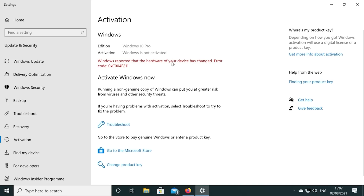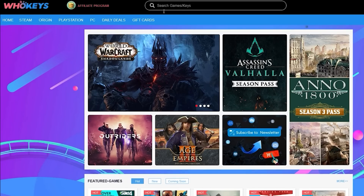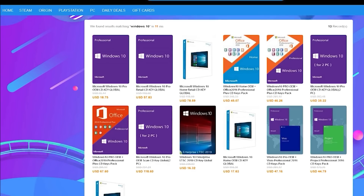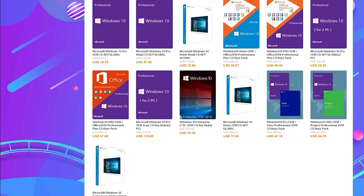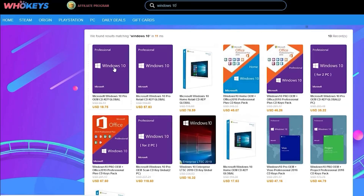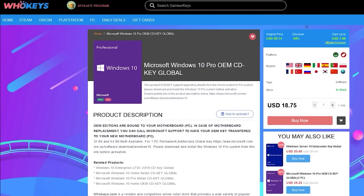If you're running a copy of Windows 10 which isn't activated, not only do you have to worry about the missing customization options, but there's also that annoying Windows desktop watermark reminding you to activate. Today's video is sponsored by WhoKeys.com, and they have an excellent price on Windows 10 Professional as well as Home keys.